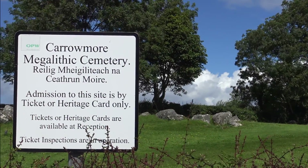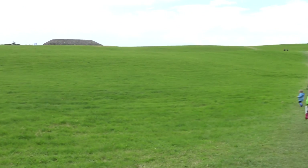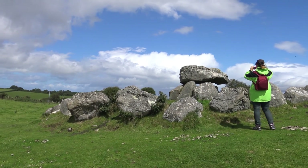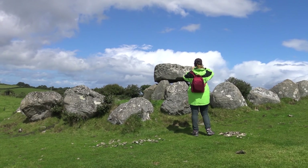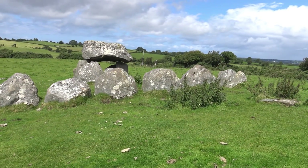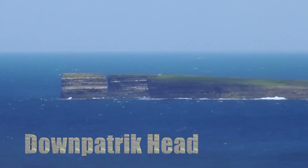Our next destination is Carrowmore. Here you can find one of the four major passage tomb complexes in Ireland. What is called a megalith? A megalith is a large stone that has been used to construct a structure or monument, alone or together with other stones.